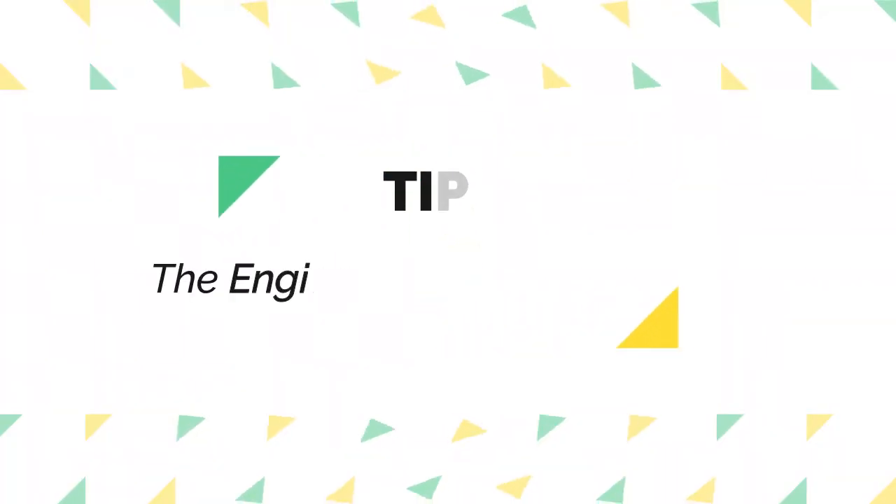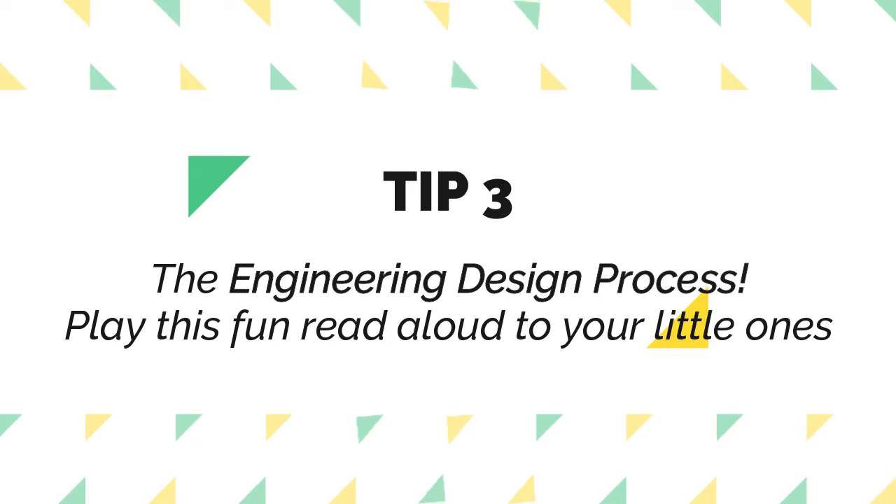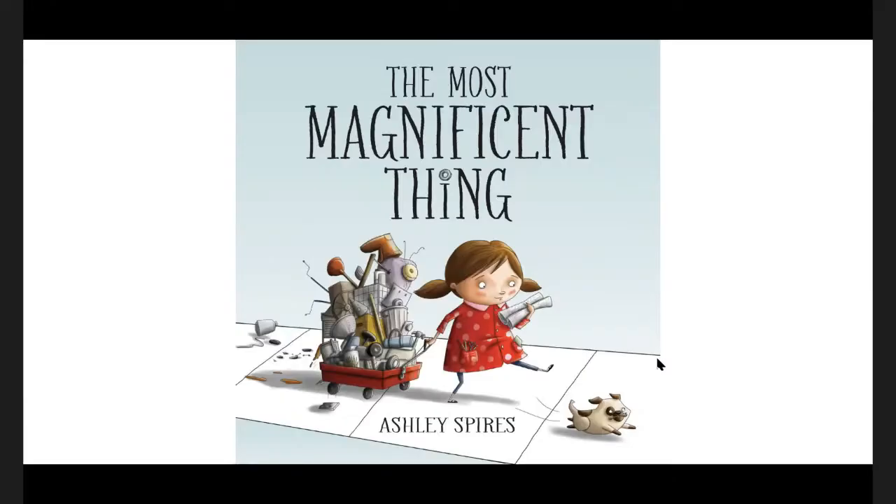The next activity is getting your little ones to think like engineers. Here's a book that gives you a perfect example of what I mean: The Most Magnificent Thing by Ashley Spires.